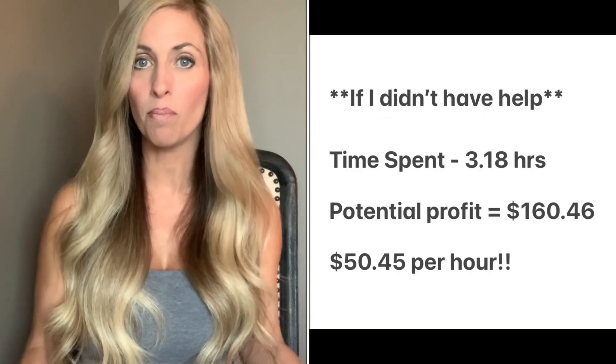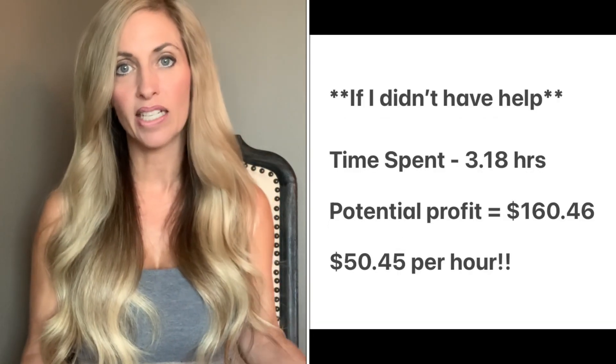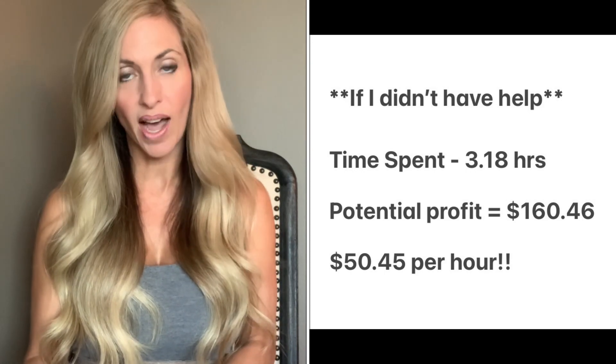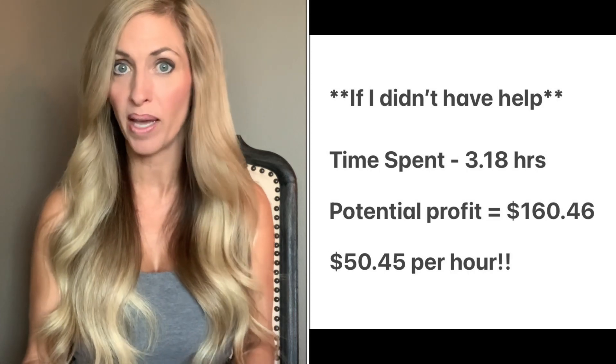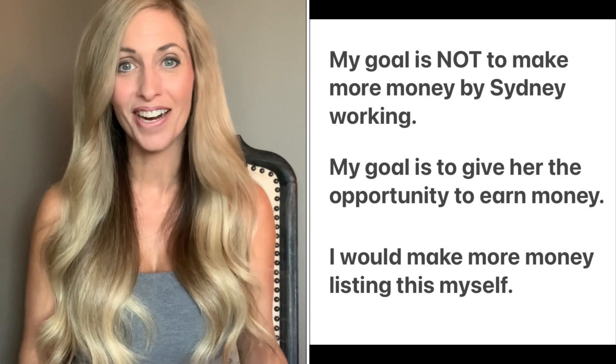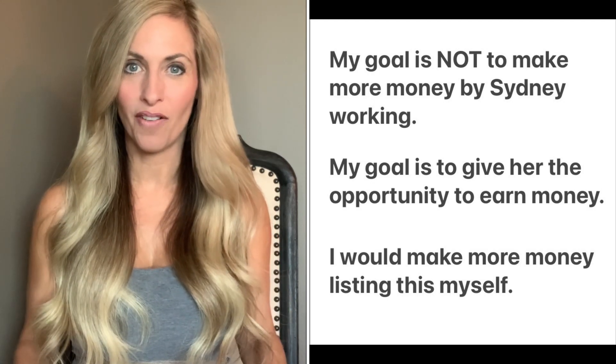I am extremely happy with that. If I had listed them myself using the 3.18 hours from my last box and kept the $45 I paid Sydney, I would have been working at $50.45 an hour — more than I made at my regular job. My initial gut reaction of 'this is awful' was not correct. When you're unboxing and get several items that aren't worth much or are dirty, it gives you this overwhelming feeling it's not a good box. But if you really look at the whole picture: when you're only paying $5 to $6 per pair of shoes, you don't have to sell them for a lot to double or triple your money. I am still thrilled with ThredUP Rescue Boxes.